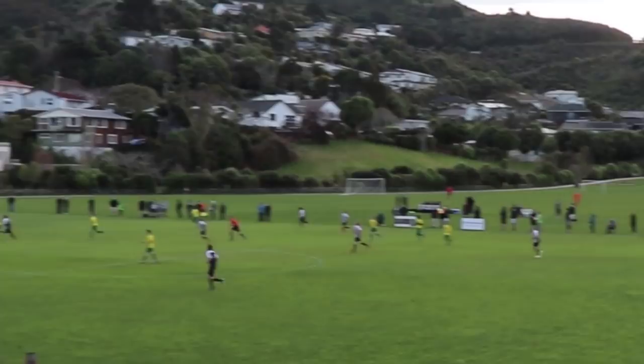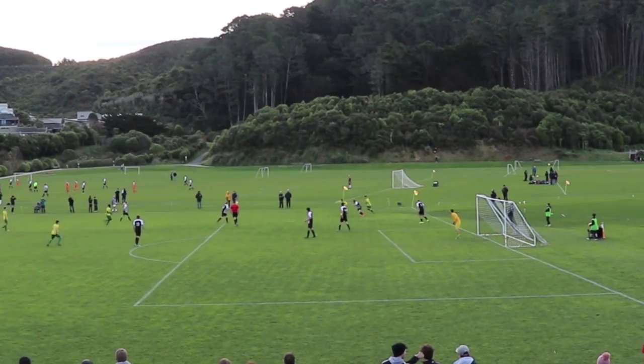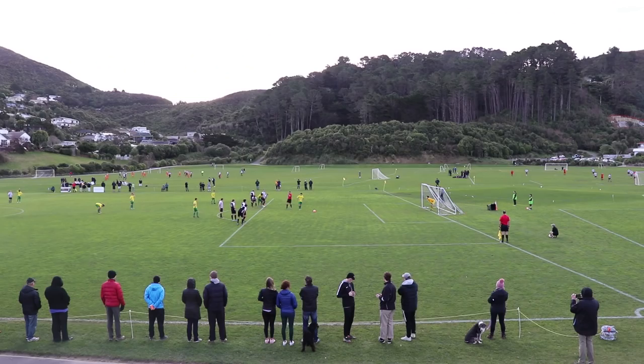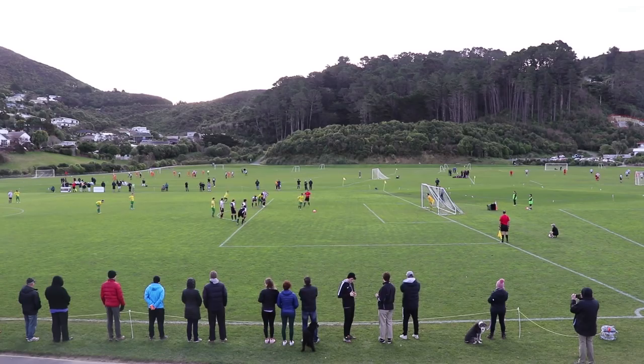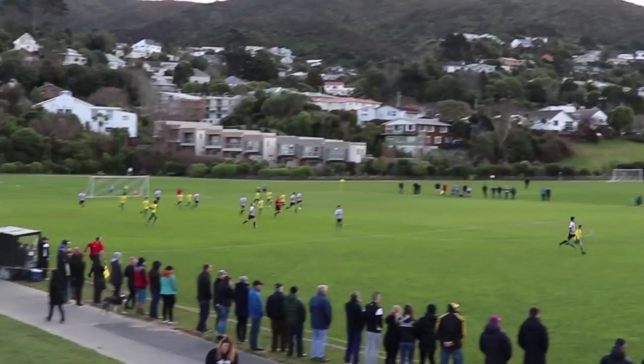A dangerous ball bounces out to me with two guys here — I should probably just kick it out of bounds as we're not completely set. Our center mid comes in and puts his arm across their attacker's chest, the attacker goes down, and a penalty is awarded. It's a little soft, but when your arm crosses someone's chest that's a foul. They score the penalty and now we're down 1-0.